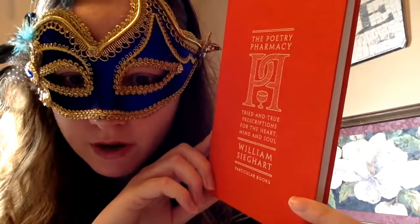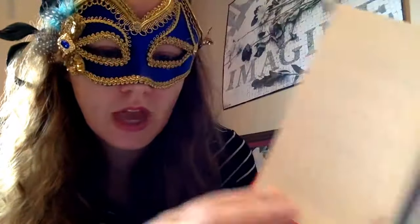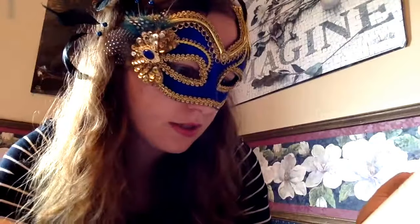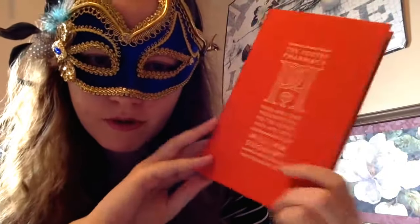And The Poetry Pharmacy — tried and true prescriptions for the heart, mind, and soul. This is really cool because it's a book of poems set up for different purposes. For example, there's a section for mental and emotional well-being, a section for motivation, a section for self-image and self-acceptance, the world and other people, and love and loss. I really like that it's a different way to organize a book of poems, and I'm interested to see what I make of them.